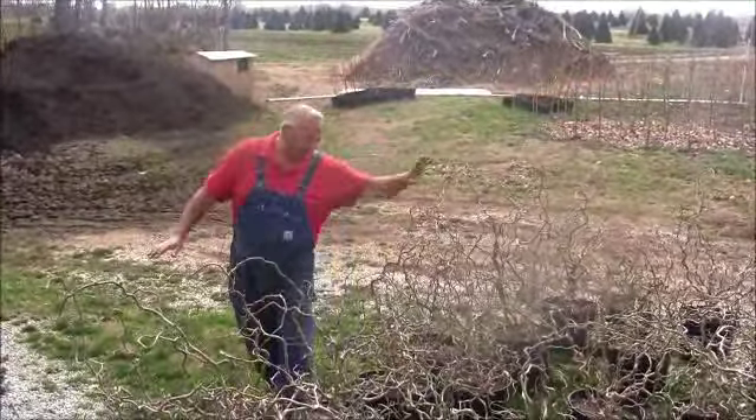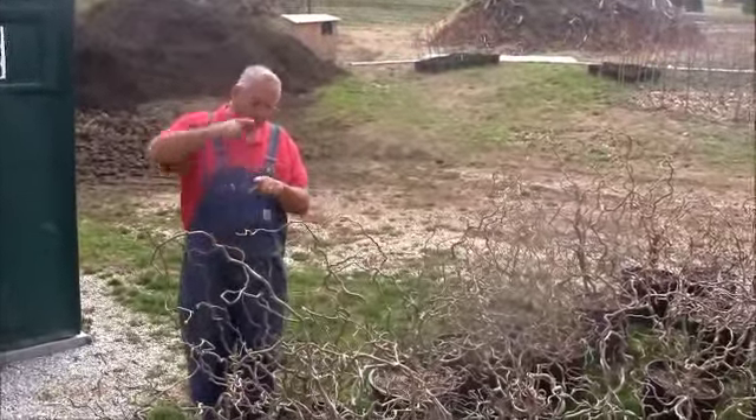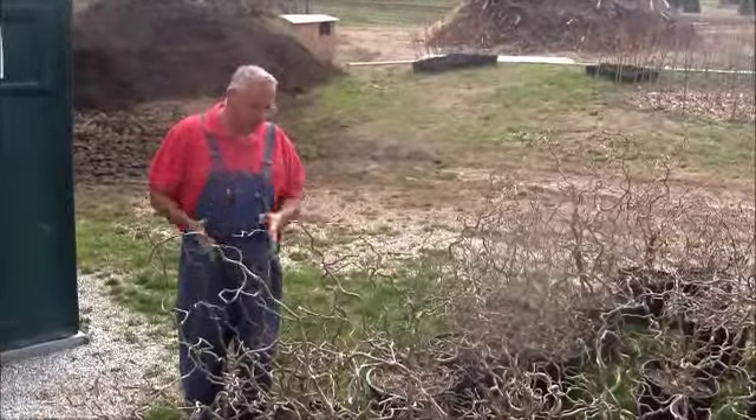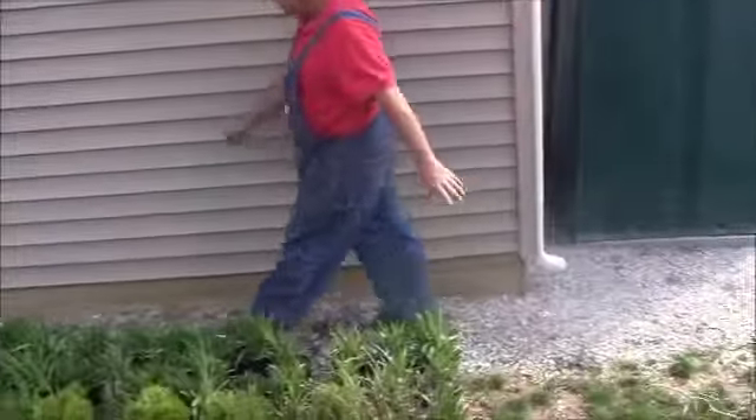These are a bunch of Harry Lauder's walking stick — I showed you these. We got these all potted up. These were grown out here in the ground for two years; they were about this big when I bought them two years ago, so you can see that they've grown like weeds.